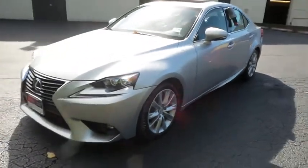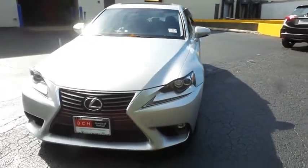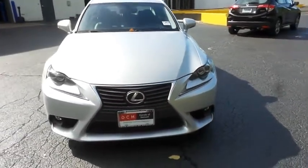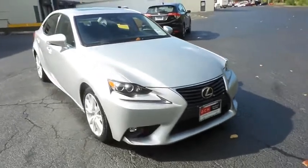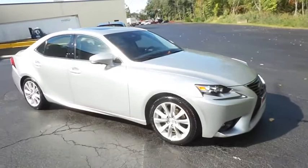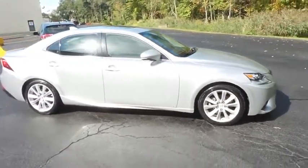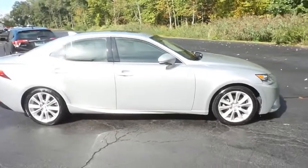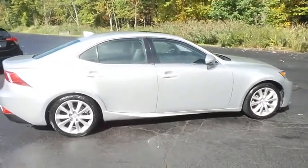They're reviewing a gorgeous 2015 DCH Economy pre-owned Lexus IS250 all-wheel drive, finished in silver lining metallic paint with black Nulux leatherette seats, powered by a 2.5-liter VVT-I V6 engine and a 6-speed automatic transmission, equipped with power moonroof, 17-inch alloy wheels, and HID headlights.